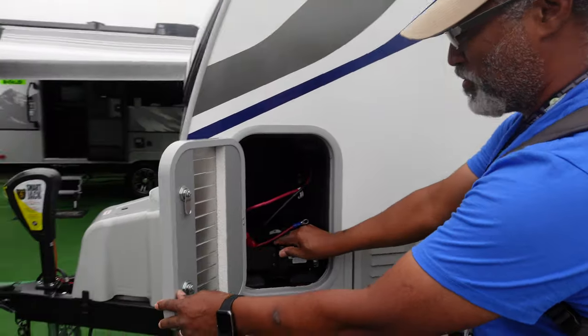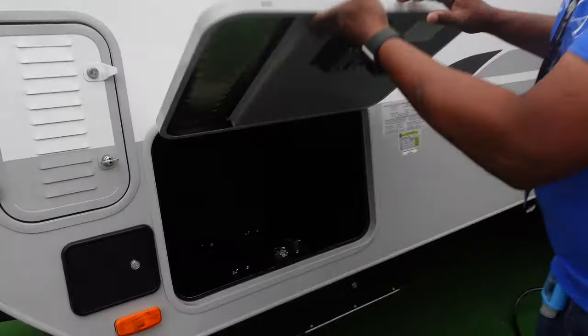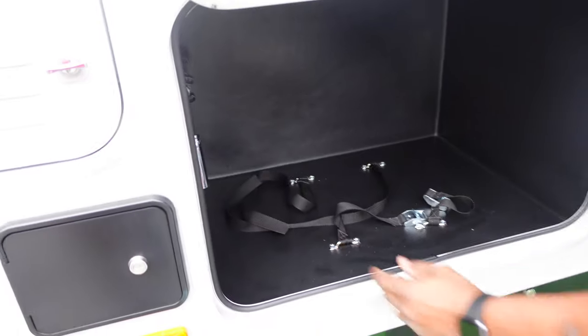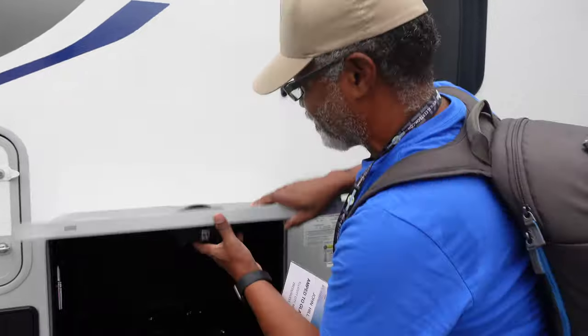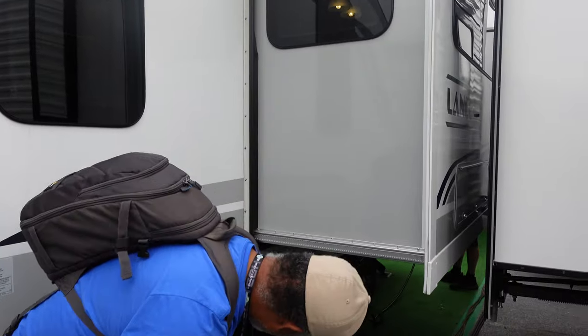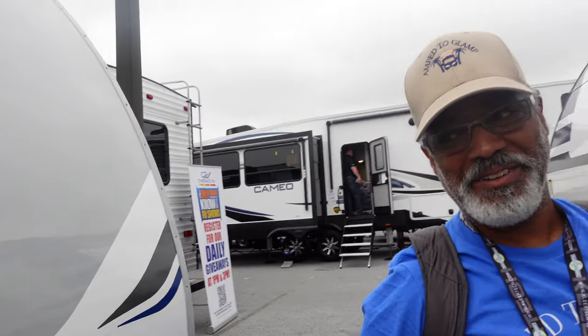More battery storage. Another storage area — this is for your generator. And you have a lug wrench in here as well for your tires. Slam latch door. Did you mention that this is actually a four-season travel trailer? It can go into the cold as well as the heat.